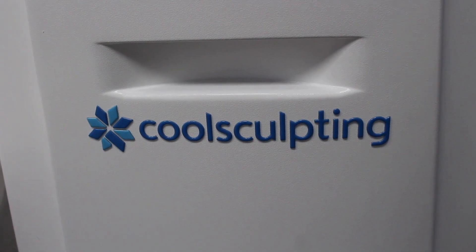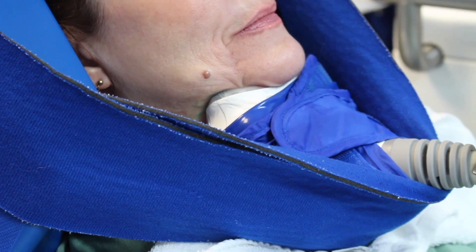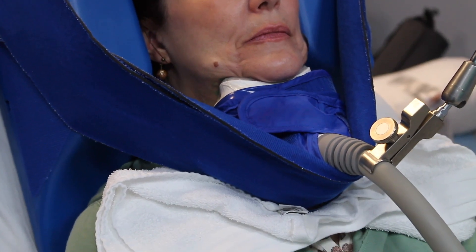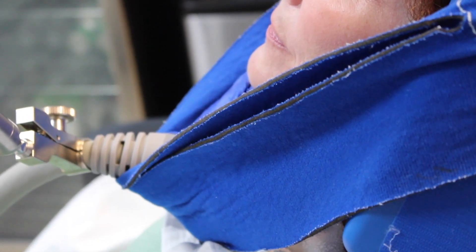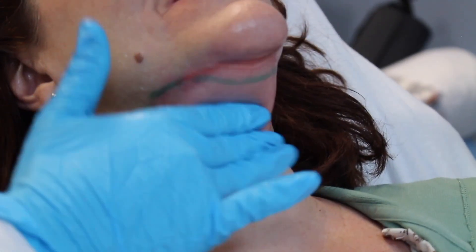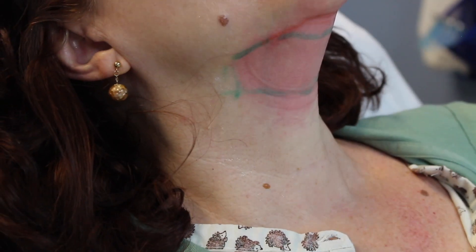CoolSculpting is an FDA cleared non-invasive fat freezing modality. In this video, we're going to see a 20 to 25 percent reduction in fat through treating the chin area, or submental area — a great way to get rid of that double chin. Contrary to popular belief, CoolSculpting is not a painful procedure. What we're doing here is aggressively massaging the area that we just CoolSculpted for two minutes. The area will remain a little pink for about 45 minutes and then there will be a little tenderness and some stinging, but that will subside eventually.